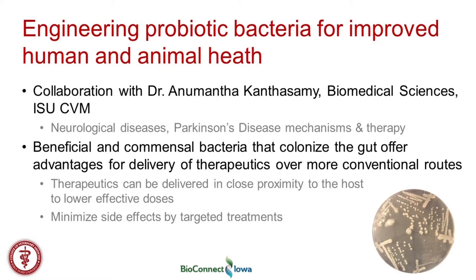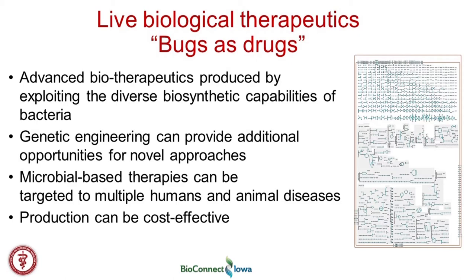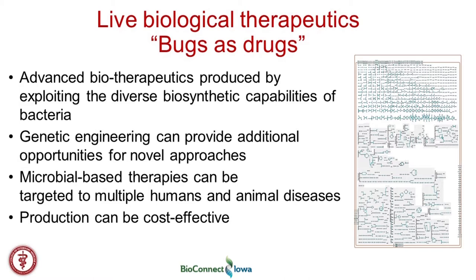We've come to understand that beneficial bacteria that colonize the gut often offer advantages for delivery of therapeutics, and are being considered more and more as new delivery agents for drugs and other therapeutic approaches. Some advantages include their close proximity to the host, which can reduce the need for systemic drug delivery and potentially minimize associated side effects. The overall idea of a live biological therapeutic — also known as 'bugs as drugs' — has been developed more and more by different groups, including ourselves.